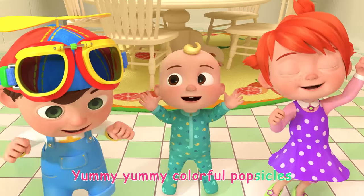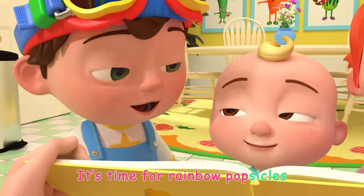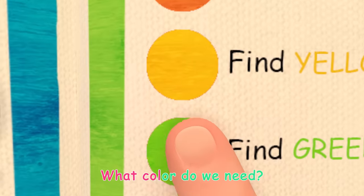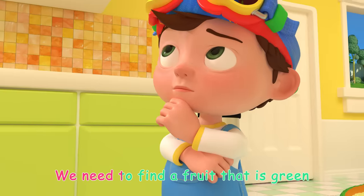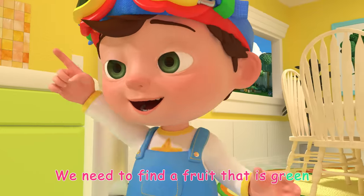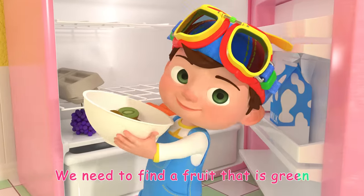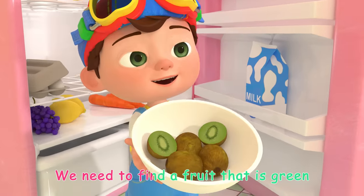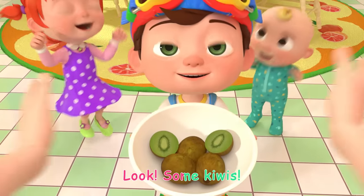Green! We need to find a fruit that is green. Look, some kiwis!